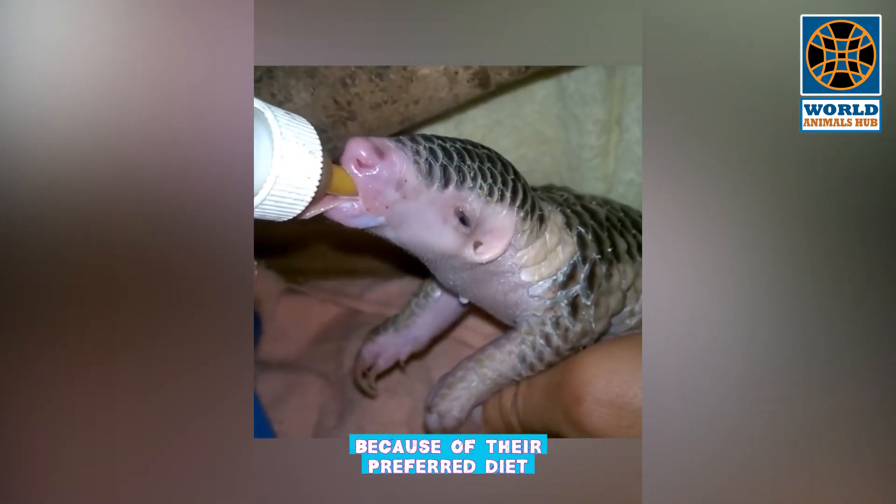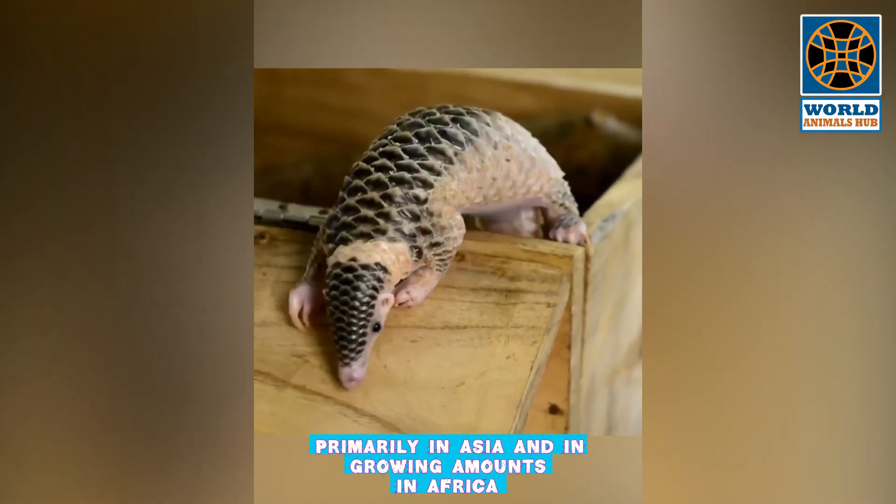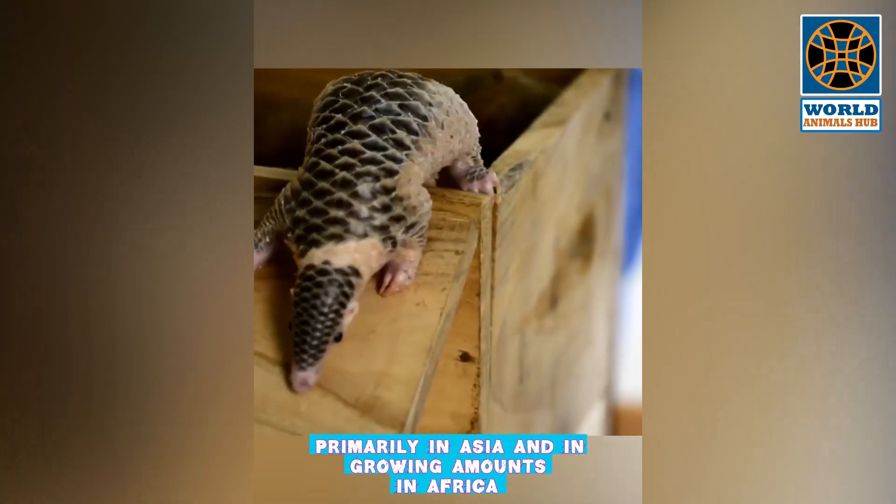Also called scaly anteaters because of their preferred diet, pangolins are the most trafficked mammal in the world, with demand primarily in Asia and in growing amounts in Africa.